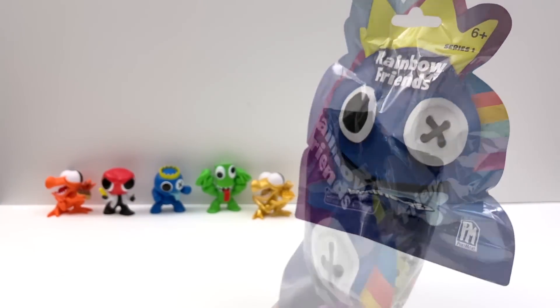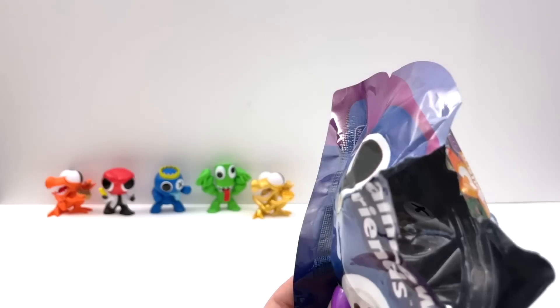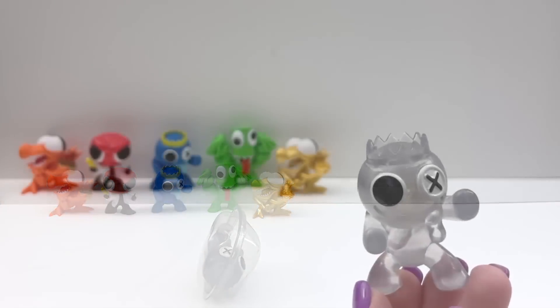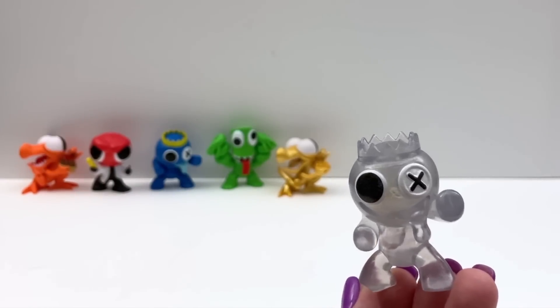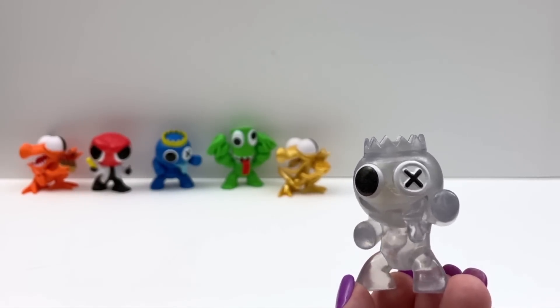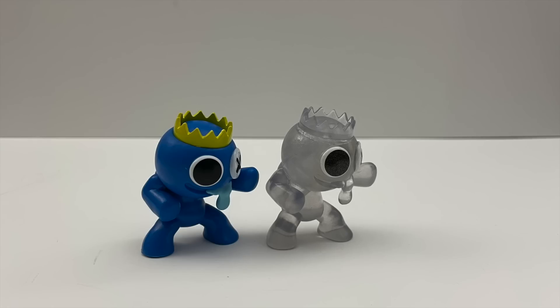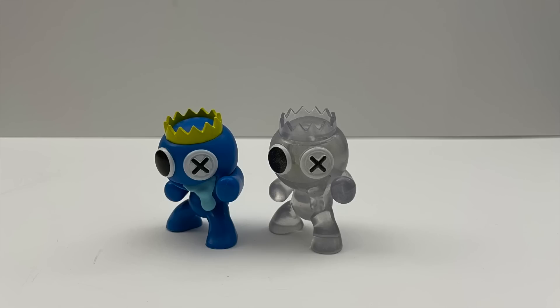Bag number nine. What is this? Another special figure — so this is a chaser, the second one we found. It looks like a transparent, see-through version of the blue monster. Here they are side by side so you can compare them.